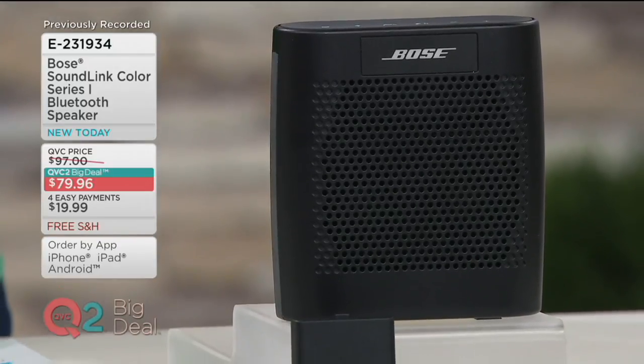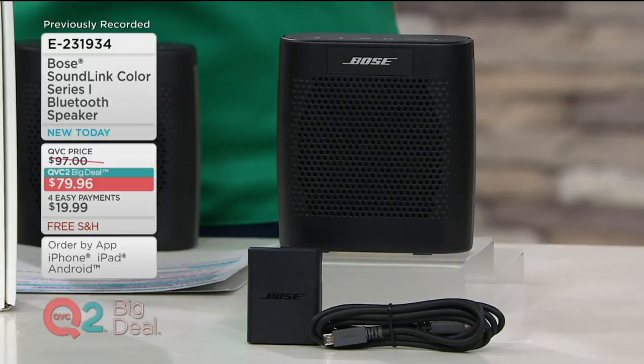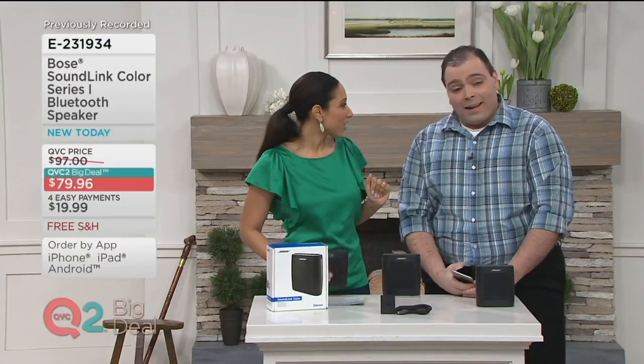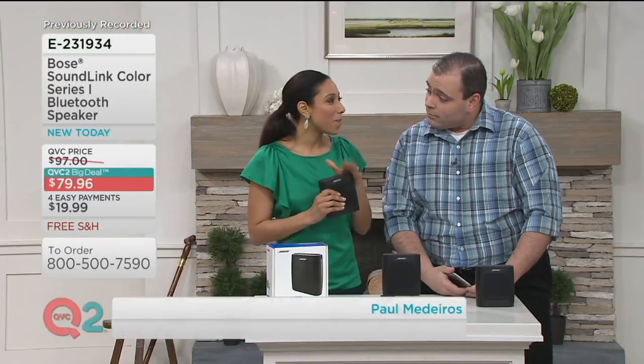It's really all about the sound. I want to introduce you to part of the Bose team — Paul Medeiros joins us to tell us more. Welcome on in, Paul. Good to have you. Thank you for having me. I figure you're here, now the party's going to get started because you're bringing the sound. That's the plan.